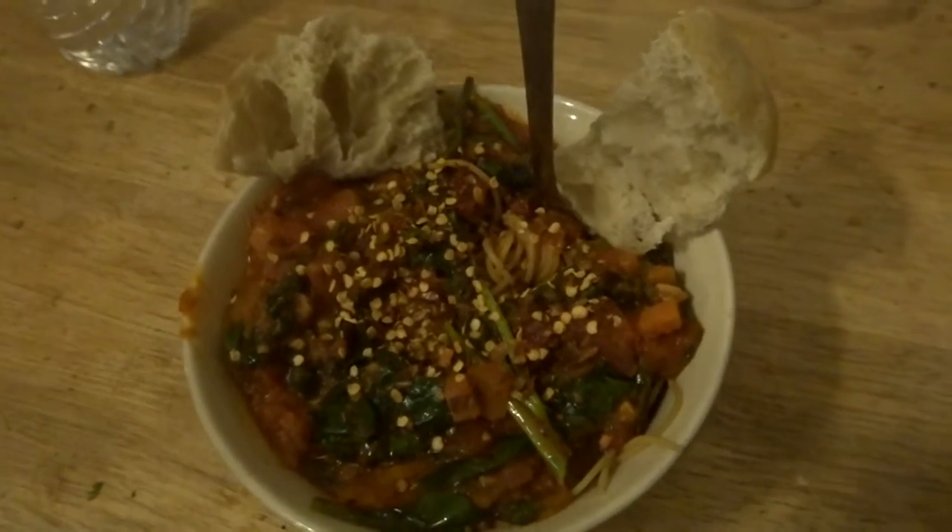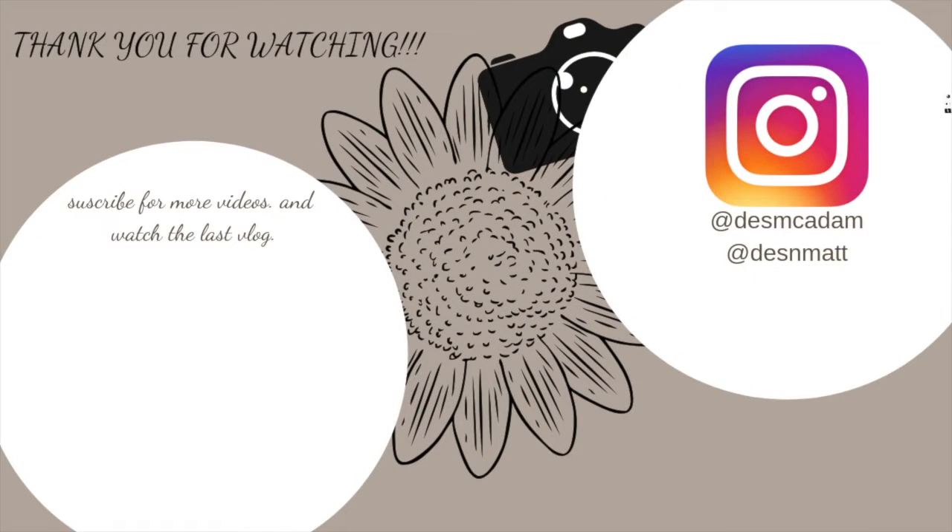So that was my full day of eating! I hope you guys enjoyed this video. Don't forget to like, comment, and subscribe, and we'll see you guys in the next video. Bye!